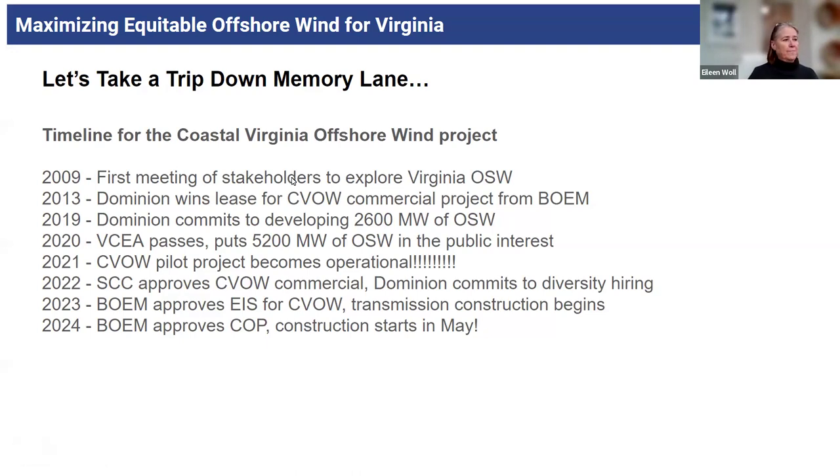I'm bringing up this slide with a campaign plan overview because I want to reiterate how long our history is and how long an activism history we've had. Every step, every milestone took a lot of activism — lobbying for the VCEA passage, pressuring Governor Northam to have a Virginia energy plan calling for 2,600 megawatts from Dominion — and a lot of steps to actually have BOEM release that area off Virginia and make it work.